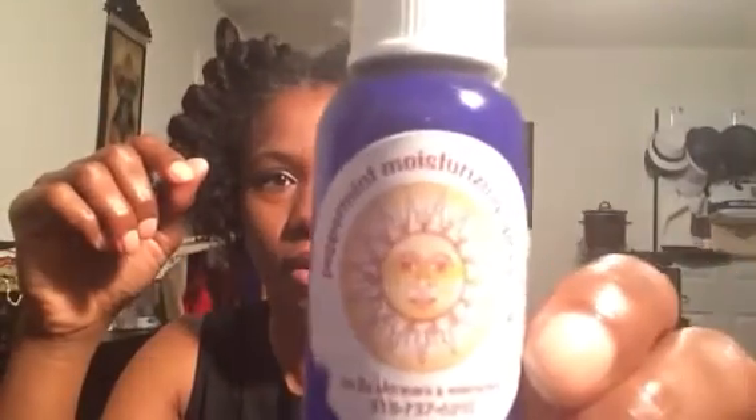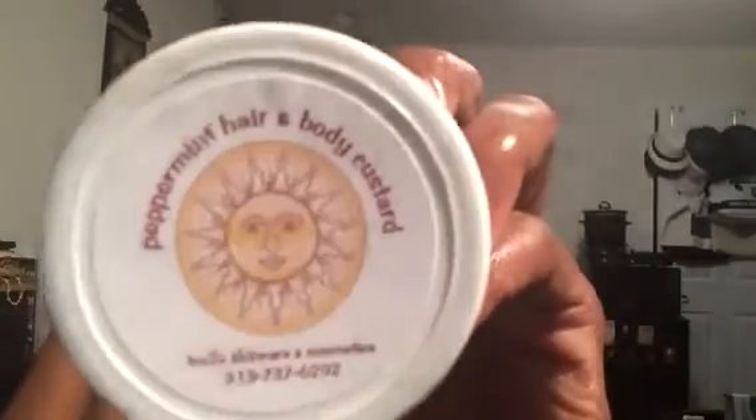Hey y'all, this is Santasha. I'm getting ready for work this morning and I took out my flat twists. When I took them down I was like, oh this is really cute, my hair is nice and soft and moisturized. So remember on Sunday night I treated my hair really nice and put it in this style — those big flat twists, just six of them — and I used the True to You skincare moisturizing spritz and the hair and body custard.